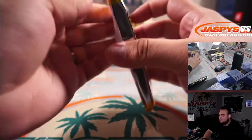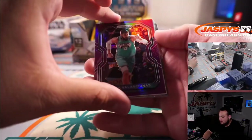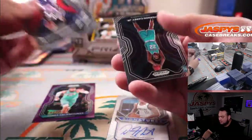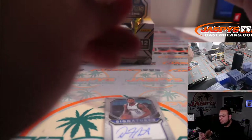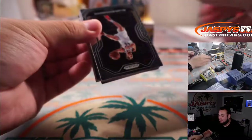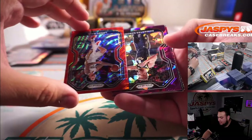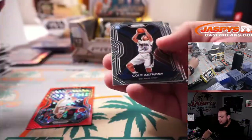Alright, a few more packs guys. Purple Jonas Valanciunas and Dorian Finney-Smith, Dallas Mavericks, out of 99. We got a Purple Ice Domantas Sabonis, numbered to 175. Wide screen Zion, Cole Anthony.